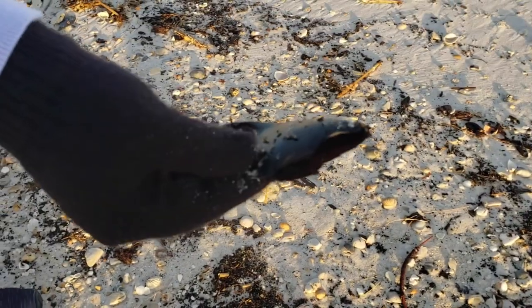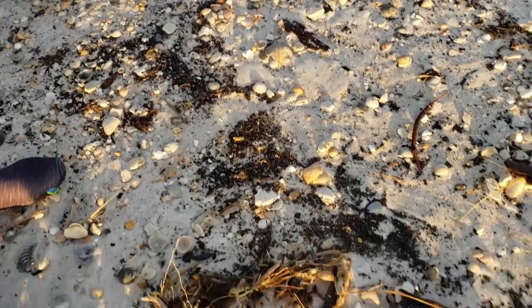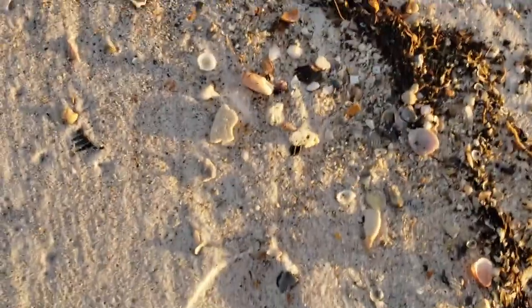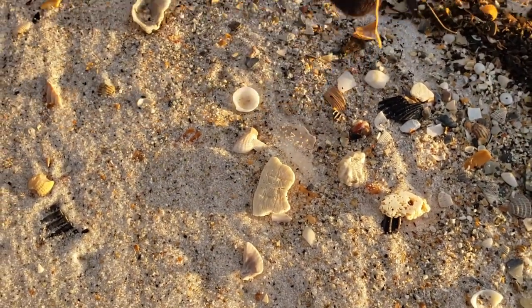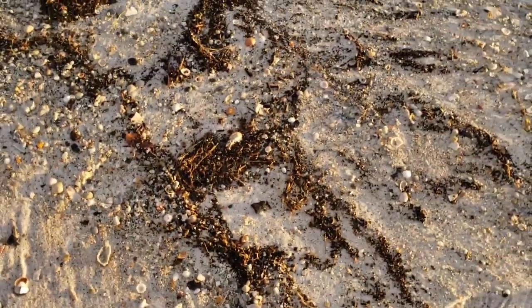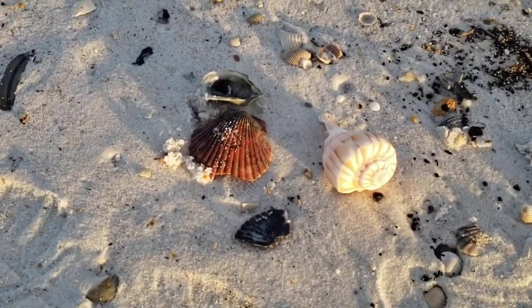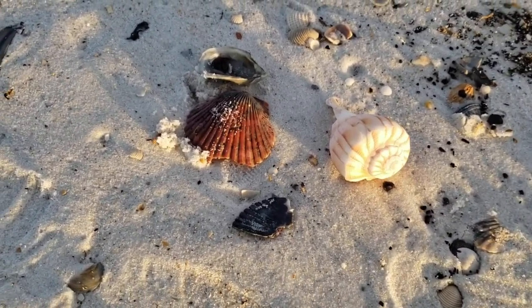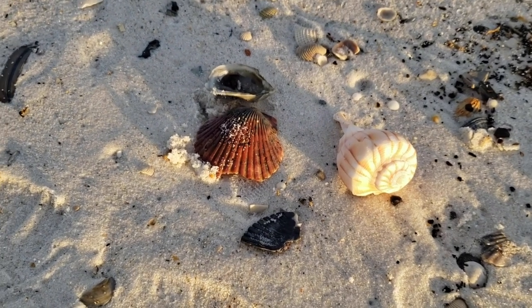And you got a mermaid's purse — very cool! See if you guys can find it. Very nice, very good, beautiful! Oh, you found a nice shark's eye — beautiful, good job! You've got a lightning whelk and another scallop shell.